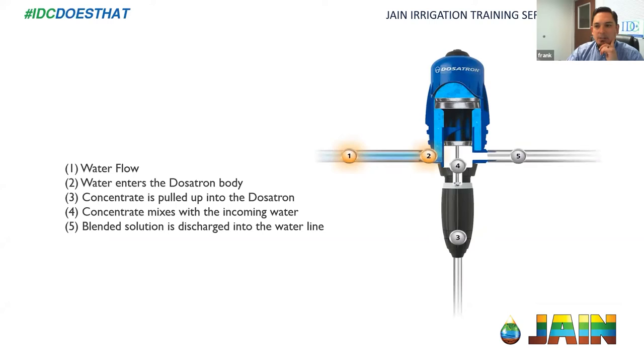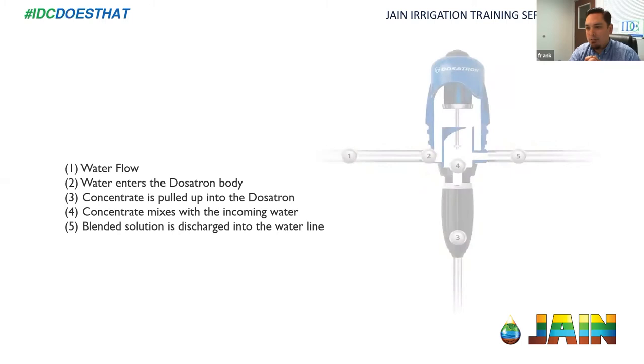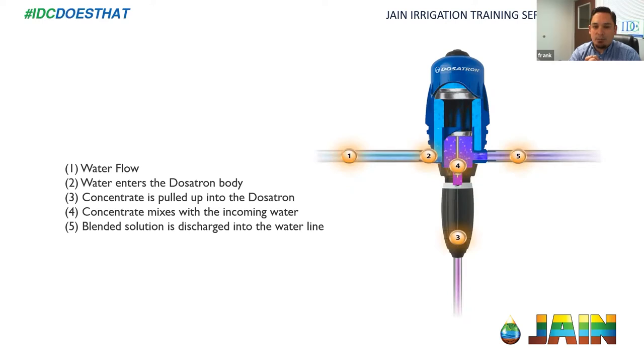This next slide shows an animation of how water flows through the Dosatron. In this example, the unit is installed inline with the complete total water flow going through it. The concentrate is mixed with the incoming water as that piston goes up and down. One thing to consider when designing systems is there is a pressure loss across the Dosatron — depending on the size of the unit, anywhere from a few PSI to five or six PSI. That's what's needed to drive that mechanism.